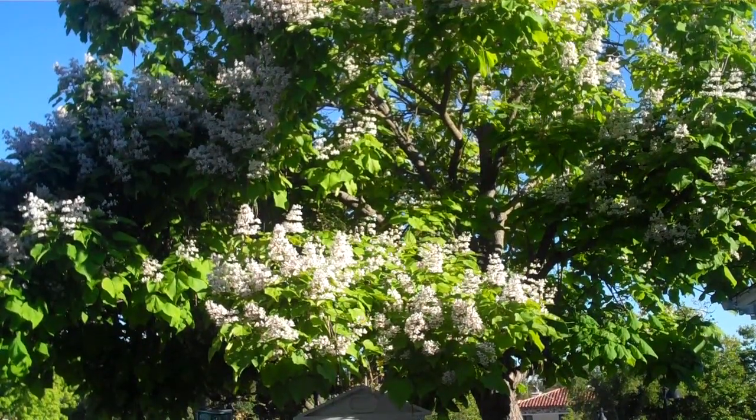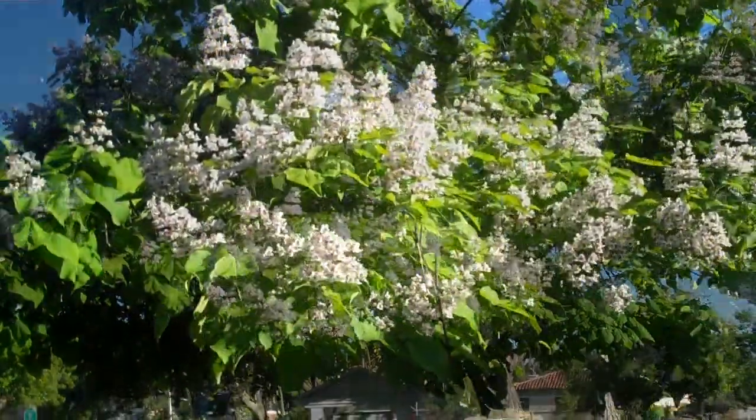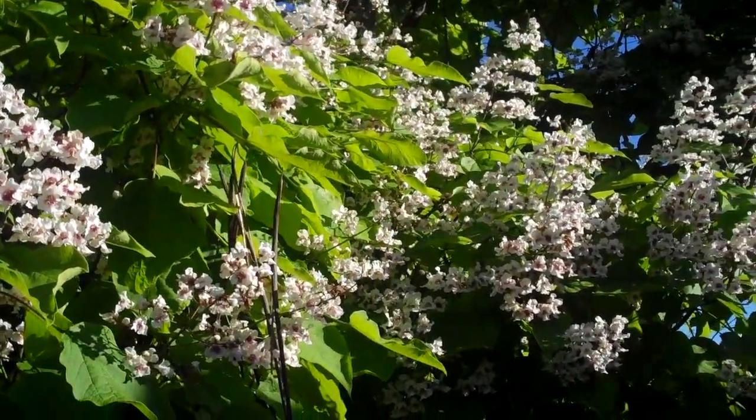People are always asking me to recommend trees to them, and I'm looking for trees that are a little bit different. Well, the Catalpa is a very unique tree — it's not a common tree, but it's a very special tree.